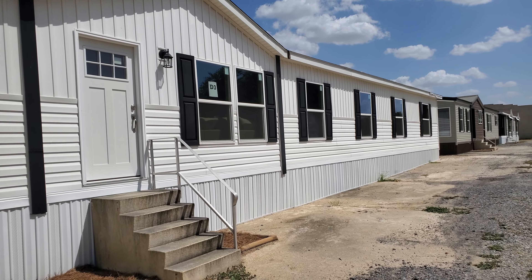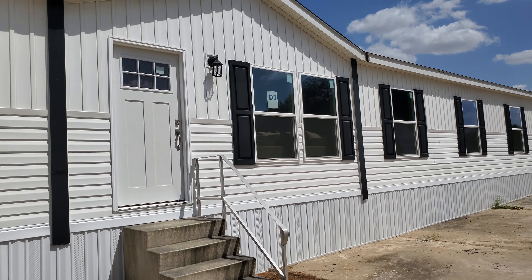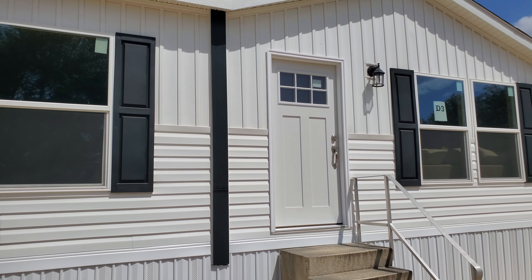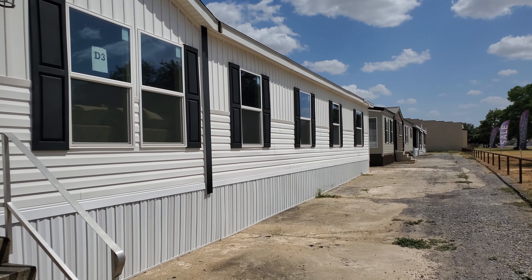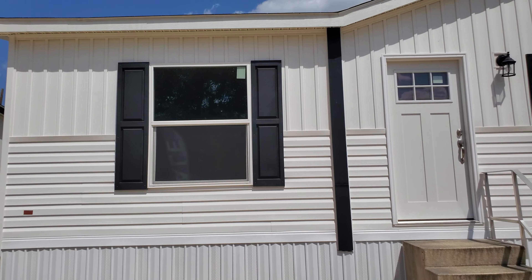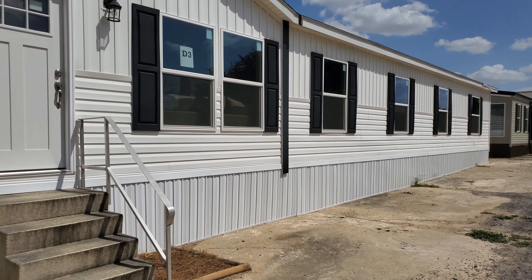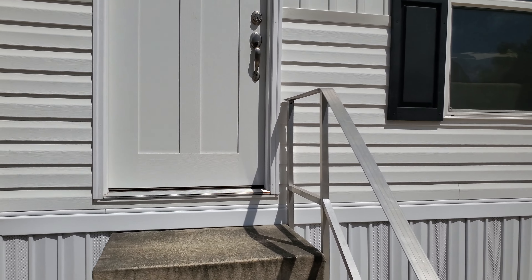Hey guys, thank y'all for joining me — this is Travis, your manufactured home nerd. It's a hot hot day and this is my last home for River Lakes for a little bit. This is the Summit by Clayton Homes. I'm not quite sure of the size, but it said Southern Energy Homes, and y'all know Clayton builds Southern Energy, so we're gonna check it out and see what this house looks like.